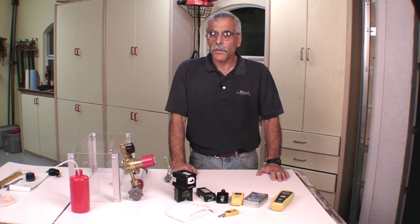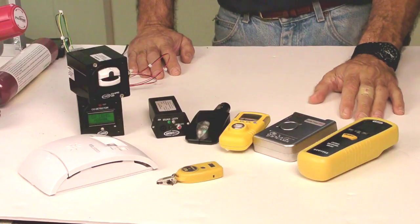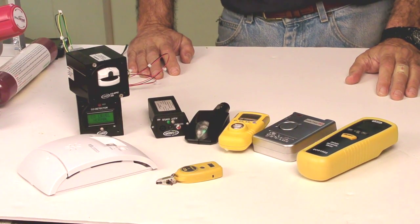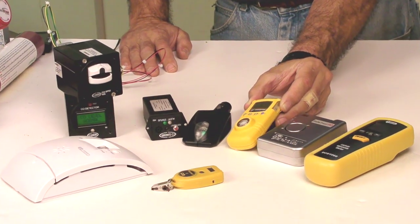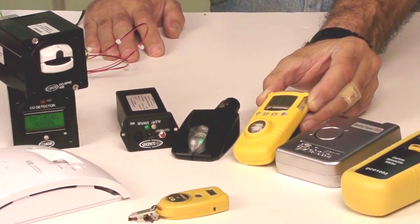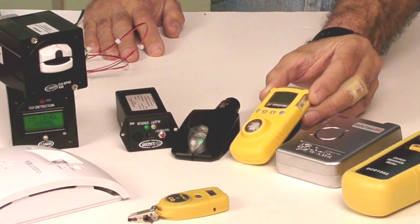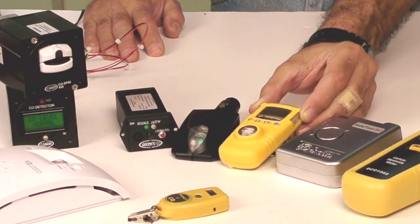There are a lot of CO detectors out there, and we're going to take a brief look at some of the ones we found. These are three portables that come out of the mining and industrial markets, but they're being sold for aviation as well. This one is from a company called BW Technologies, and it's called the Gas Alert Extreme. It's got very good low-level detection, and it's also got a loud alarm on it, so you really can't miss it. It's battery operated and has good battery life.